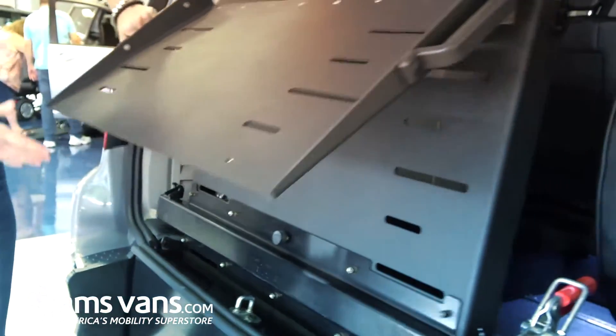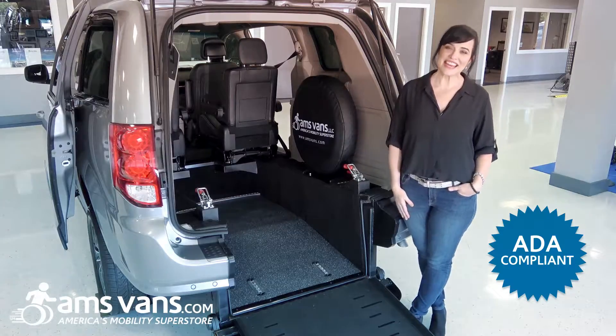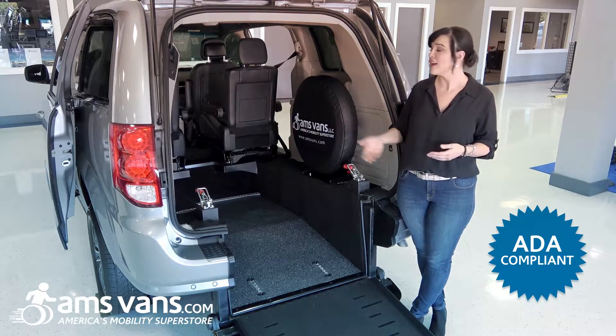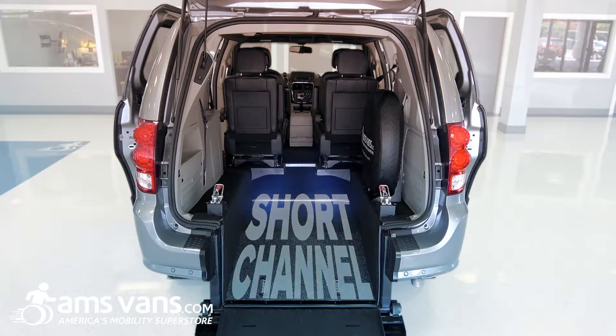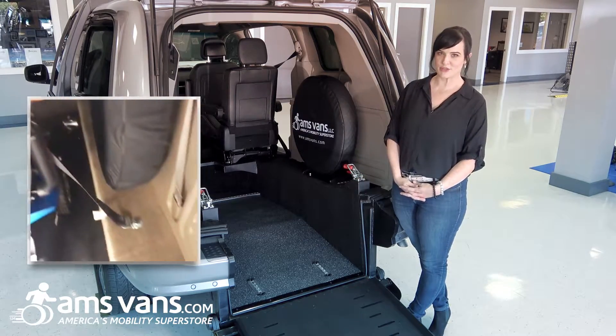The manual ramp is spring assisted, so it weighs about as much as a gallon of milk. It's an ADA compliant short channel, which allows one passenger to ride in their chair just behind the mid-row seating. This channel fits most wheelchairs and has several securement points, including multiple shoulder belt options.